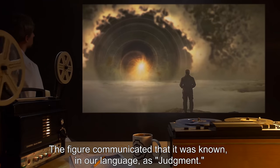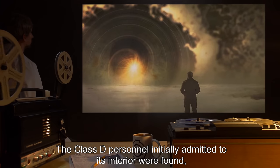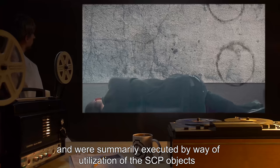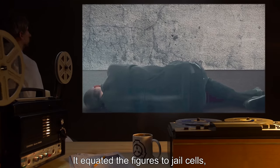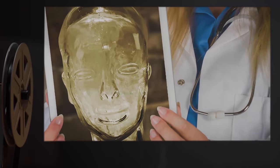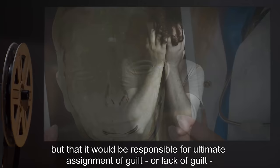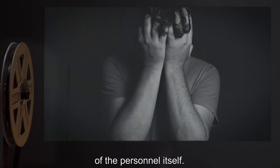The figure communicated that it was known, in our language, as Judgment. The Class D personnel initially admitted to its interior were found guilty and were summarily executed by way of utilization of the SCP objects contained within the figures. It equated the figures to jail cells and implied the release of SCP objects was analogous to early release for good behavior. She related that Judgment will allow innocent personnel entry to the interior of SCP-296, but that it would be responsible for ultimate assignment of guilt, or lack of guilt, of the personnel itself.